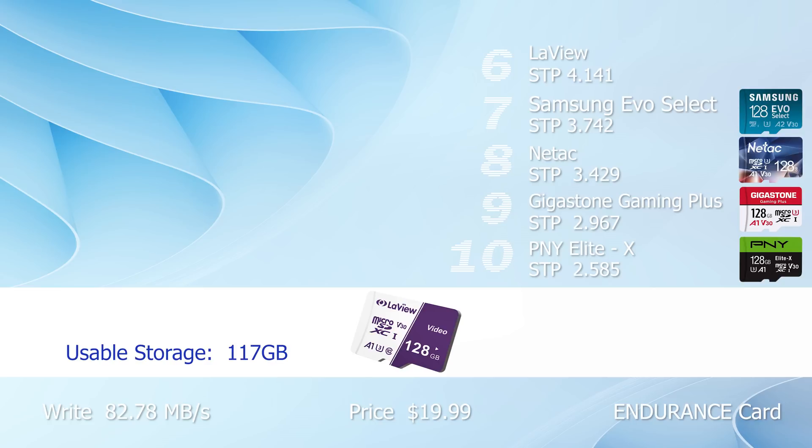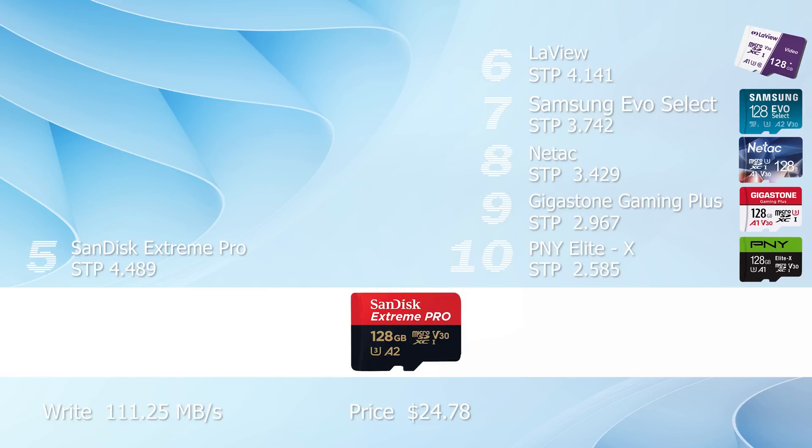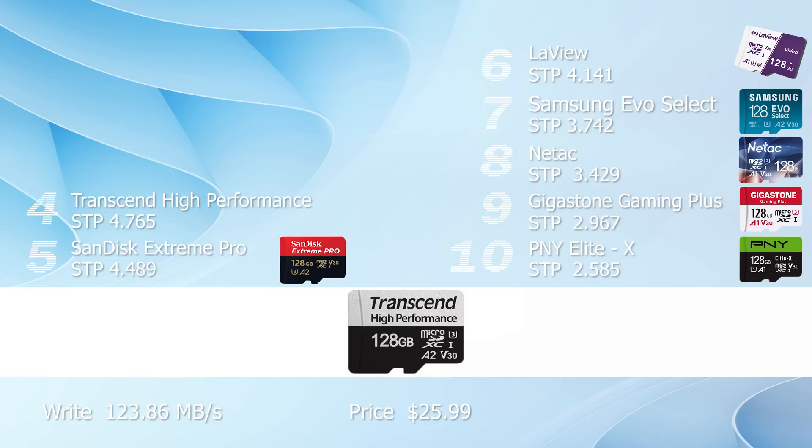And that's pretty good for an endurance card. Number five is the SanDisk Extreme Pro with a speed-to-price ratio of 4.489 and a write speed of 111.25 megabyte per second. Fourth place for the Transcend High Performance — that gives us even more speed for the money. We're getting 123.86 megabyte per second, giving us a speed-to-price ratio of 4.765.